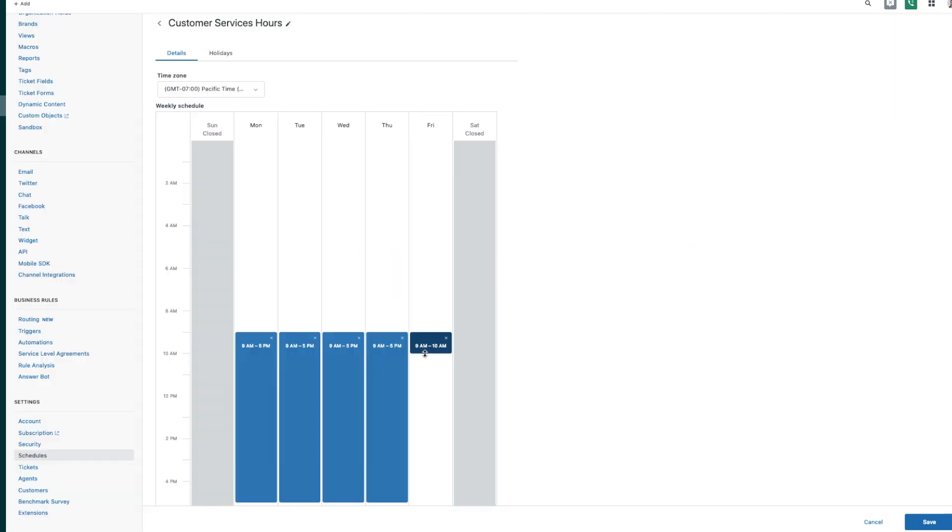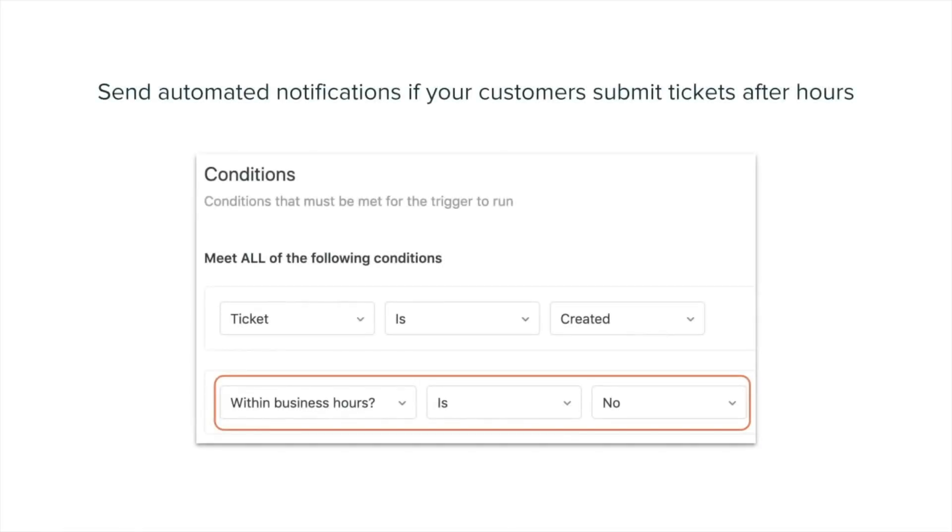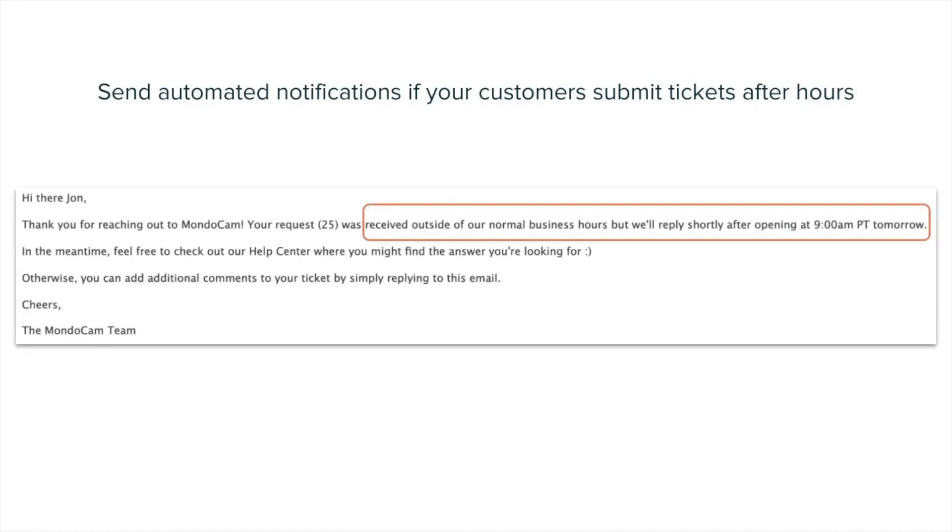First, be sure to schedule your team's hours of operation into Zendesk Support. By doing this, if customers submit a ticket after hours, you'll be able to send automated notifications to customers letting them know when they can expect a response. Setting this expectation right away makes sure that you and your customers stay on the same page.